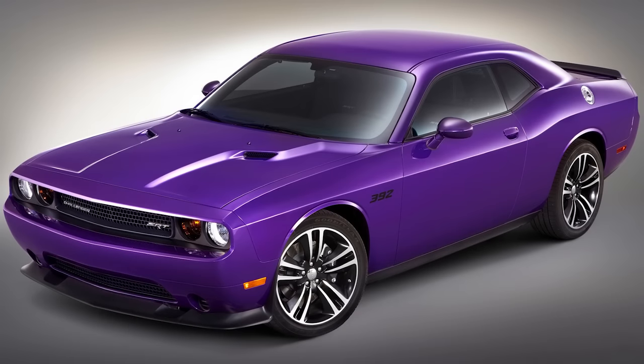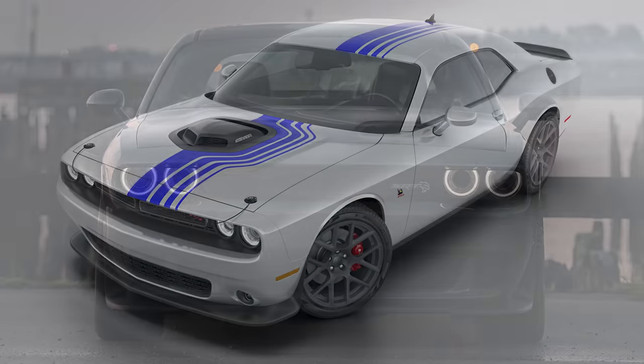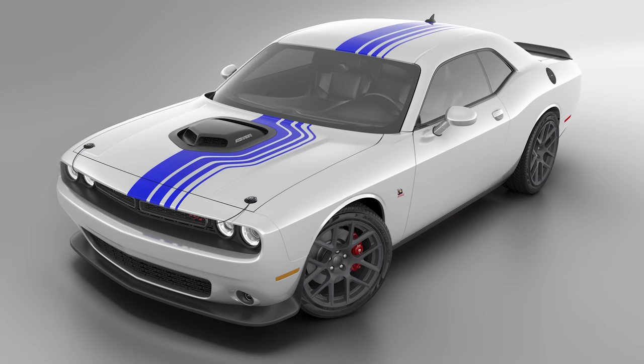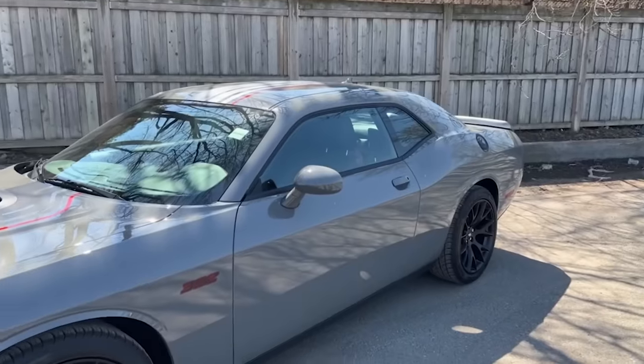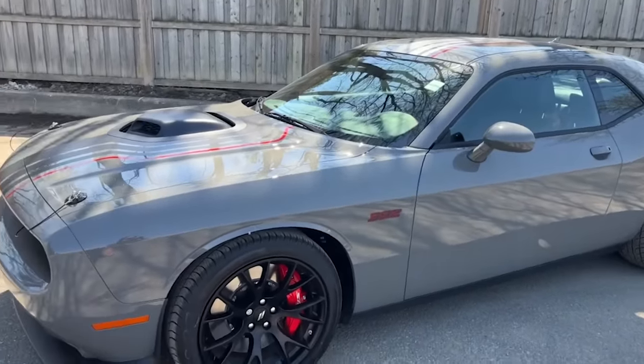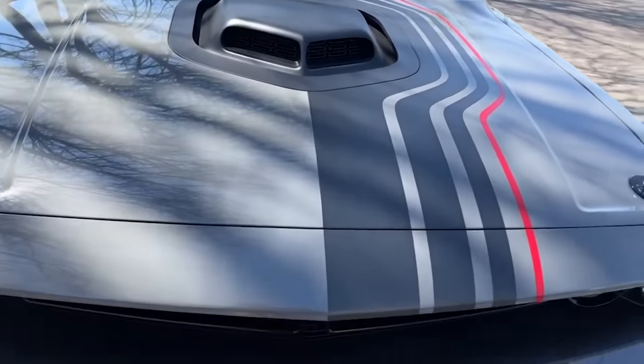Hey everyone, today we've got a new video on the Dodge Challenger. I used to do rare Challenger and Charger videos covering some of the models that had a limited production run. With the Challenger ending production at the end of 2023, I thought it'd be cool to take a look back at the 10 rarest or most limited or least produced Dodge Challengers that exist. There's actually 12 on my list today because it was hard to narrow it down to just 10, so that's a bit of a bonus. We will go from most produced to least produced.